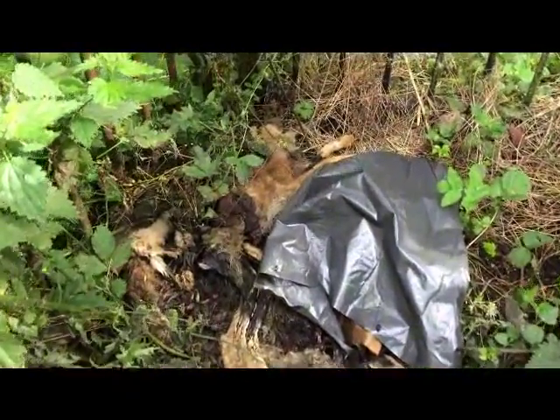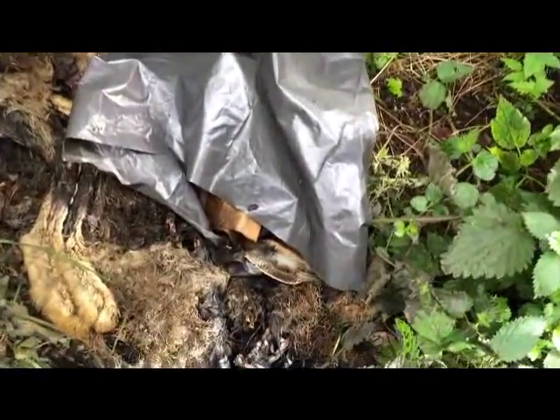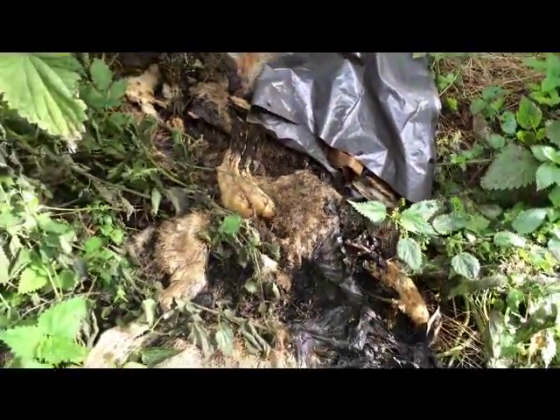Oh no, look. What is it? Is it hares? That's hares, man. Oh dear, oh dear.